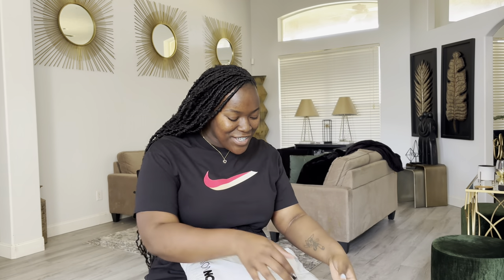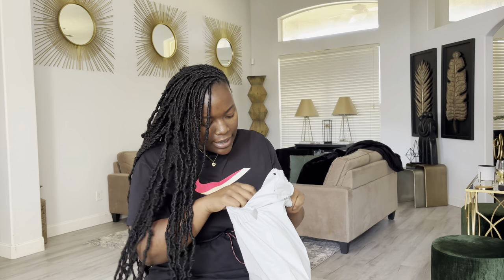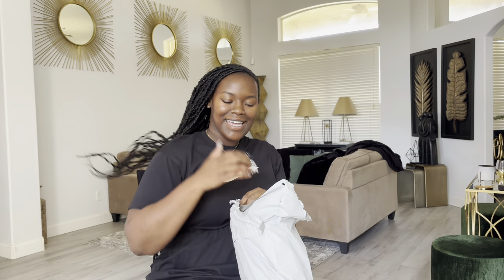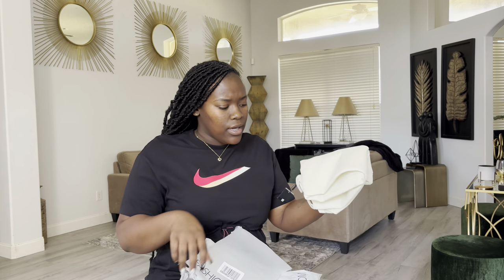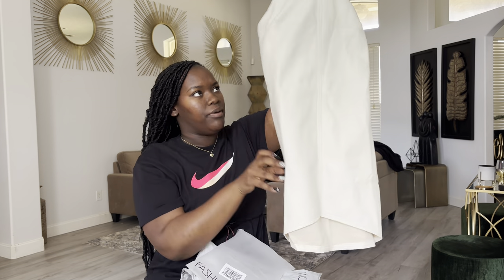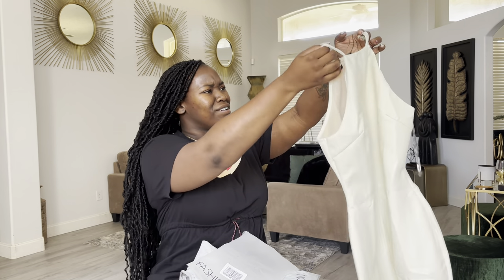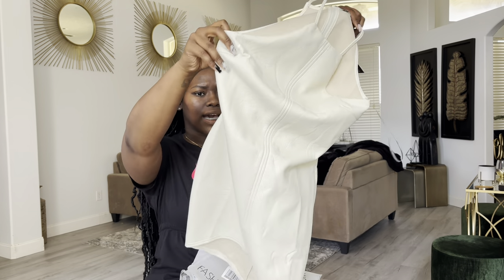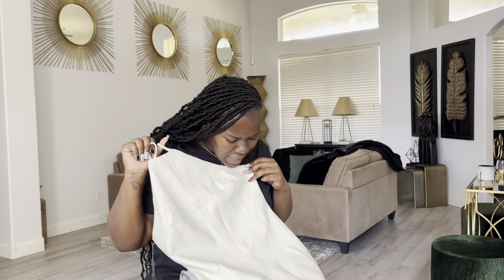Look at my Fashion Nova package — I was just talking crap and here it is! I cannot believe it. Let me open this up. I was done with SHEIN stuff, so let me grab that so we can see if it's going to fit together. I'm excited but nervous. This is a leather dress — oh this is cute! What size did I get? I got it in a size large. It's like leather, maybe faux leather, but this is freaking cute. It's got a lot of wrinkles but maybe once I hang it up the wrinkles will be gone.